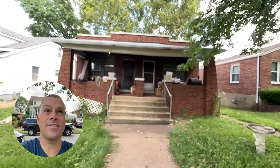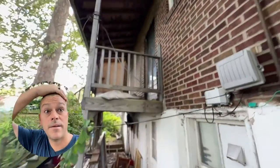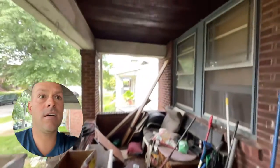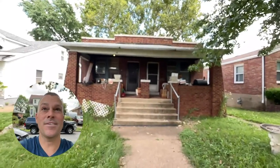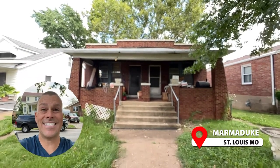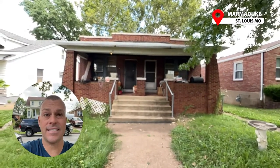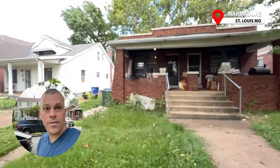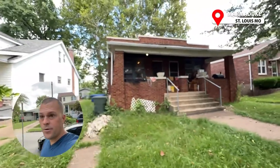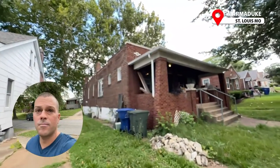We are standing in front of 6631 and 6635 Marmaduke. This is a property we are going to be closing on this afternoon. I'm out here today with my partner Mike doing a final walk through of the building. They're supposed to have all their stuff out by 3 p.m. today and it's about 11 a.m. right now.